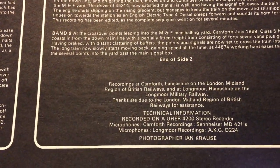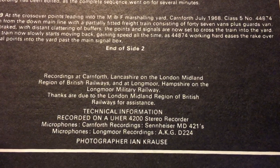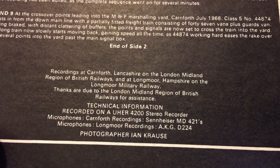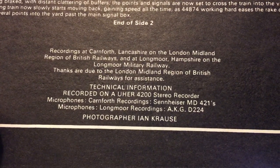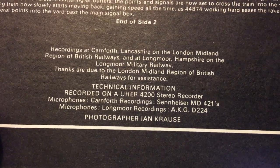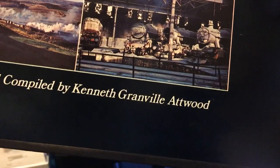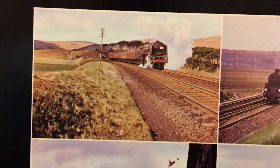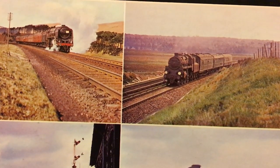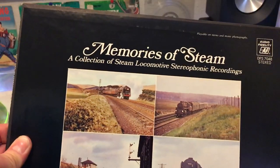This is definitely a special one — oh, this is kind of cool. I love it when they say what it was recorded on. Oh, it was recorded in London — interesting! Recorded on a Ewer 4200 stereo recorder, including the microphones. I love it when they show this kind of stuff. I did not even think of these as being British locomotives — that one on the upper left is for sure, that one on the right kind of looks American, and that one looks British. That's super cool.